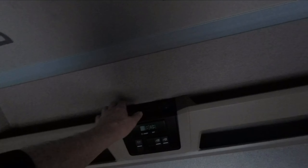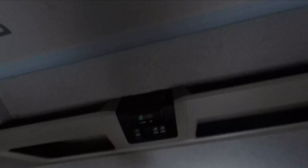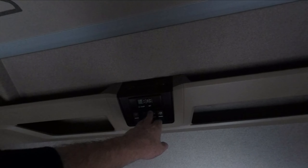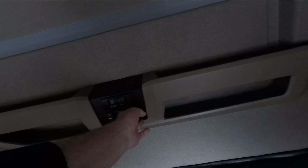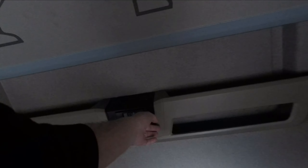There are charging sockets, which is really good — two 12 volts and two USBs. There's a clock, probably with an alarm in it as well. It looks like you can put the windows up and down from the bunk, which is a good touch.